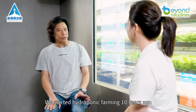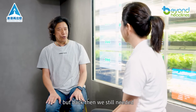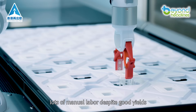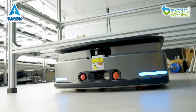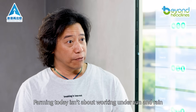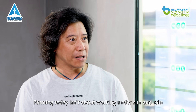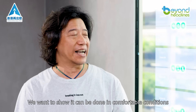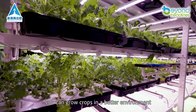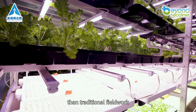We started hydroponic farming 10 years ago, but back then we still needed lots of manual labor despite good yields. Over the past decade, technology has automated many tasks. Farming today isn't about working under sun and rain — we want to show it can be done in comfortable conditions. With technology, you can grow crops in a better environment than traditional fieldwork.